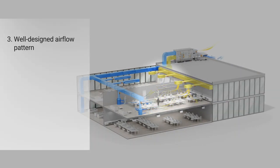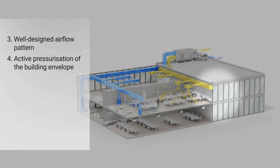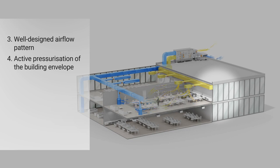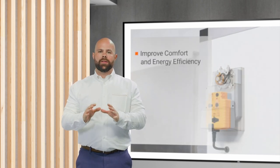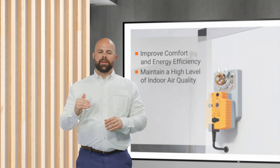The next five steps should sound familiar and similarly easy to implement. Step 3: ensure your airflow patterns are well designed so that your clean, conditioned air flows throughout the entire space. Step 4: active pressurization of the building envelope so you don't bring in outside contaminants when doors open or close. Step 5: proper temperature and humidity control to keep bad things like mold and mildew from growing. Step 6: effective filtration of the air. And finally, Step 7: using the proper amount of outside air, which is often already mandated by a standard or code in your area. You should now be aware of how critically important it is to have reliable and accurate measurement of data throughout the building, not only to improve comfort and energy efficiency, but also to maintain a high level of indoor air quality.